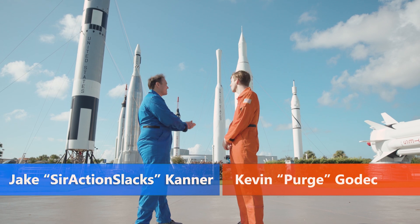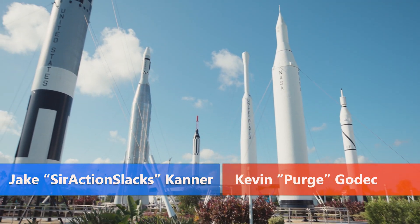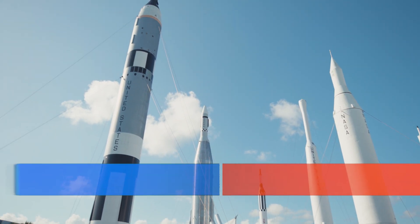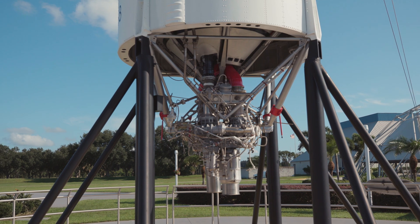Welcome to one of my favorite attractions here at Kennedy Space Center Visitor Complex, the Rocket Garden. These are all rockets that were designed and made to go into space. Real rockets. It's incredible.